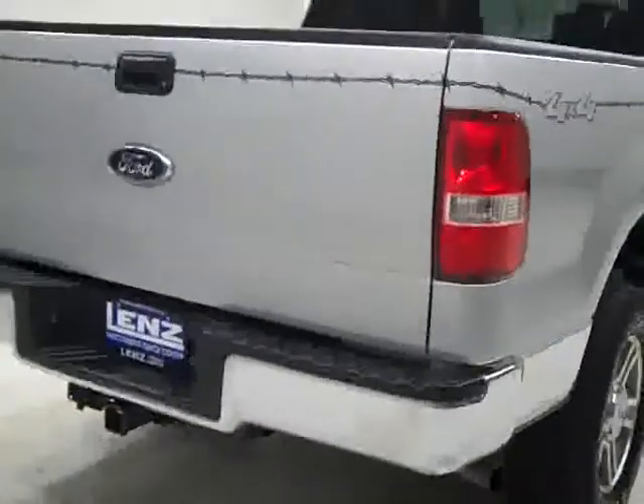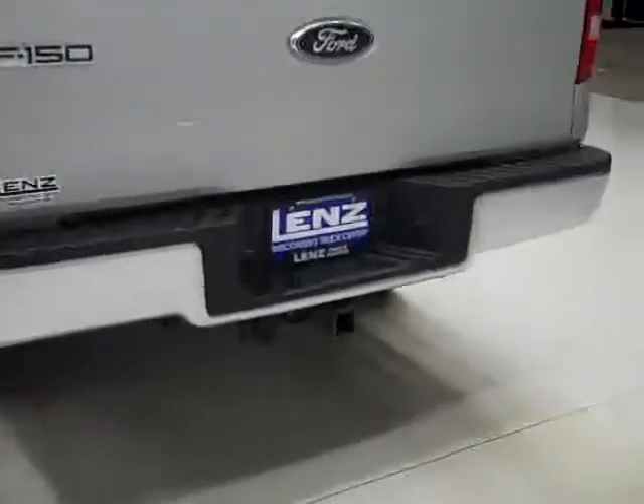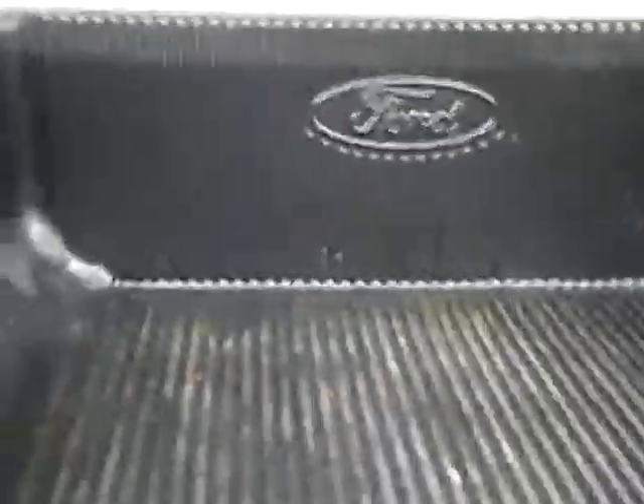Rear tire is about the same amount of tread as the fronts. Going around back, the rear bumper and tailgate are in good shape as well. There's a hitch, transmission cooler, and wiring as part of the towing package, and it is a locking tailgate. The bed itself has a drop-in bed liner from the factory, which is in good condition.